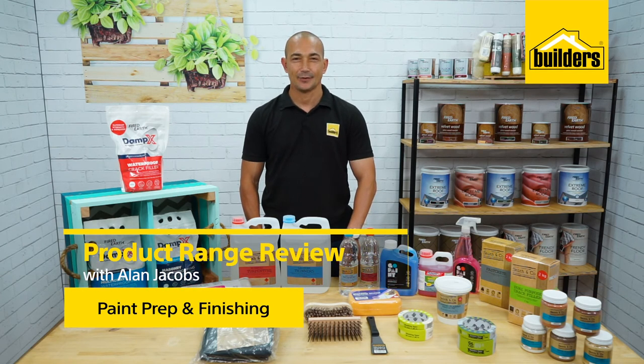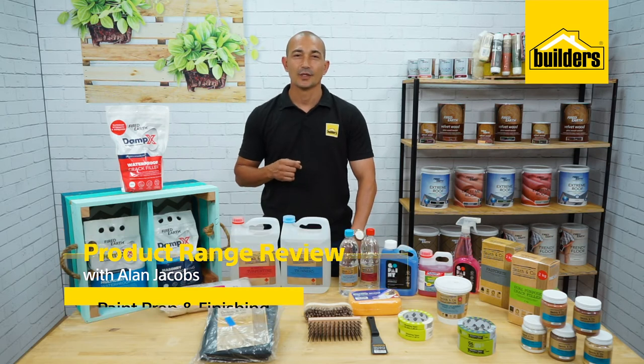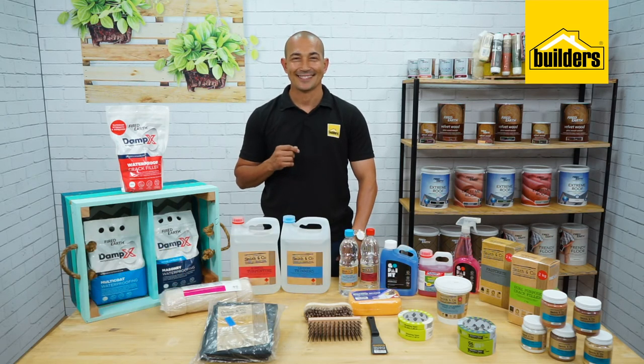Hi, my name is Alan Jacobs, your local DIY enthusiast from Builders. Today I'll be showing you everything that you will need for the perfect paint job. Let's take a look.